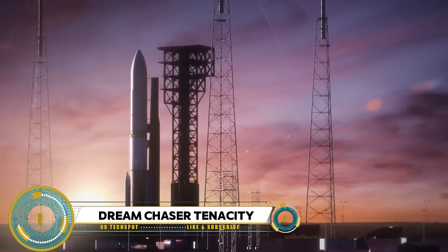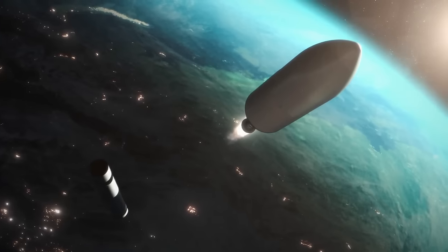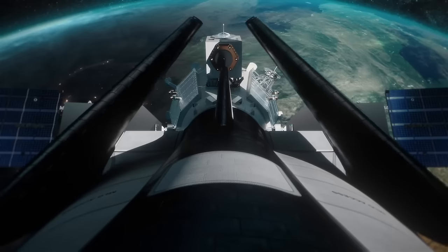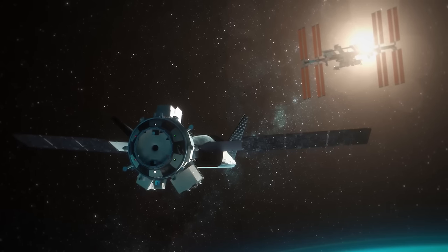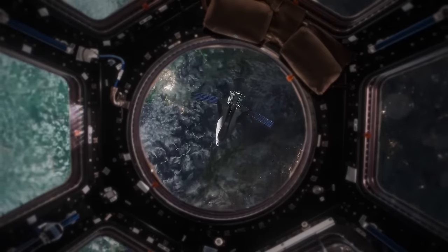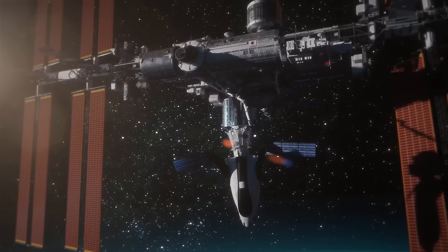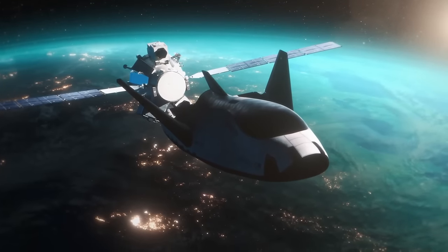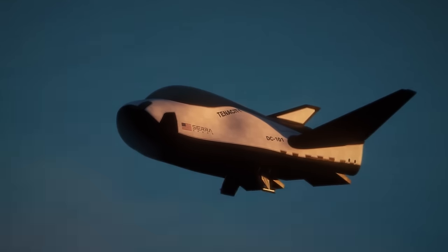The Dream Chaser Tenacity, also known as DC-101, is the first of its kind — a spacecraft designed and manufactured by the Sierra Nevada Corporation. Set to make its inaugural flight to the International Space Station as part of the SNC Demo One mission in 2024, it operates under NASA's CRS-2 contract paired with a Shooting Star module providing an additional 10,000 pounds of payload capacity beyond the spacecraft's 2,000 pounds. As of 2023 it was undergoing vibration and acoustics tests, with the first demo flight planned for late 2024 with an 82-day mission duration.